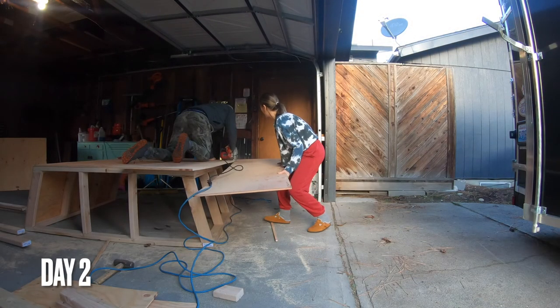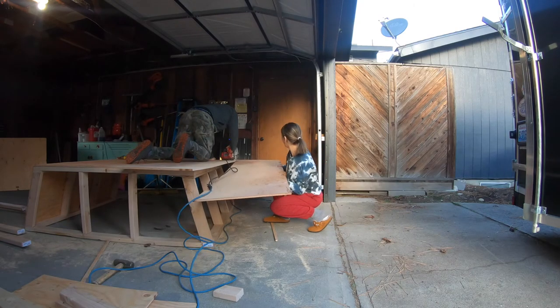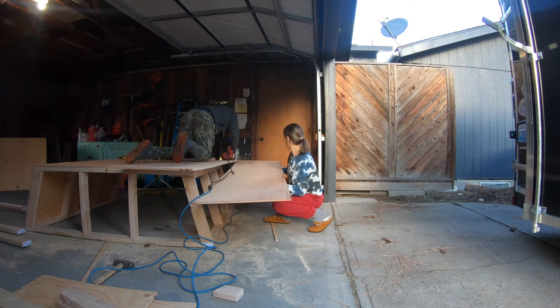It's day number two of the camper build. We are up bright and early finishing off the construction, and hope to be painting tonight.